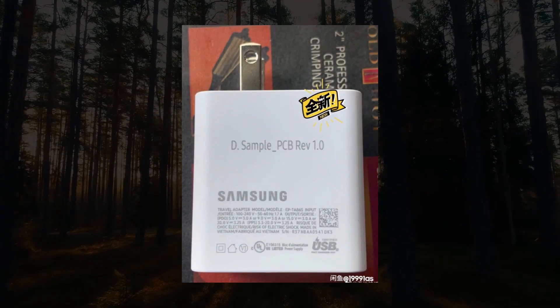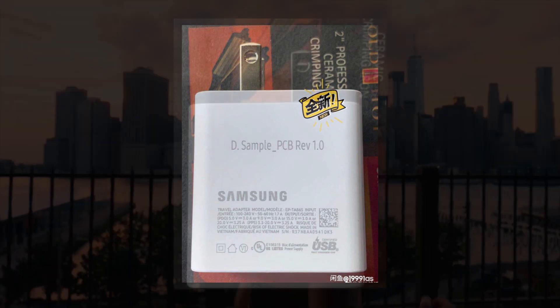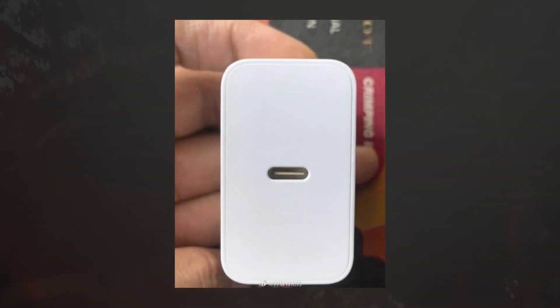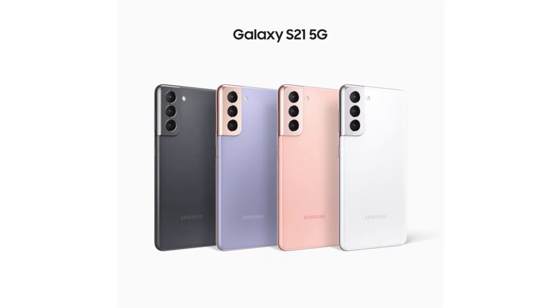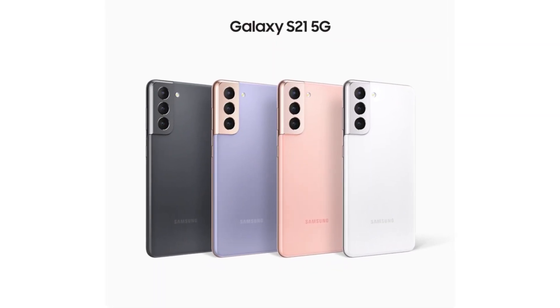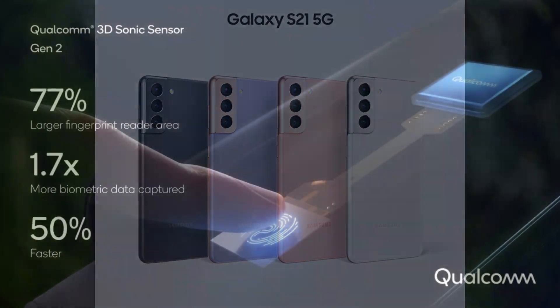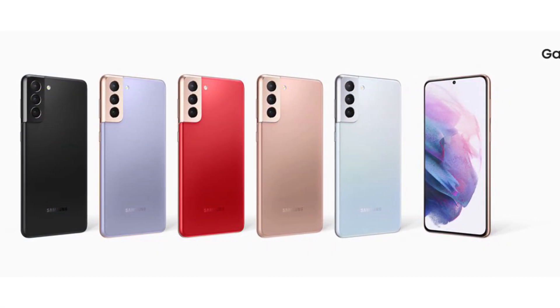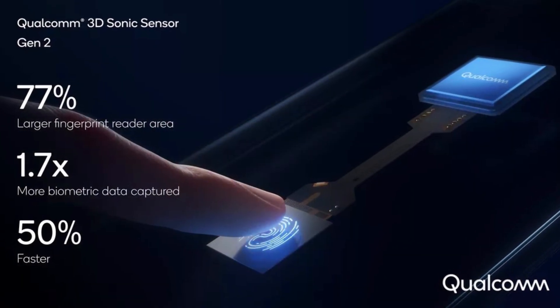Last week, Samsung's 65-watt charger was spotted. This charger may come with the Note 21 Ultra and could also bring fast charging support to the Galaxy S21 series.